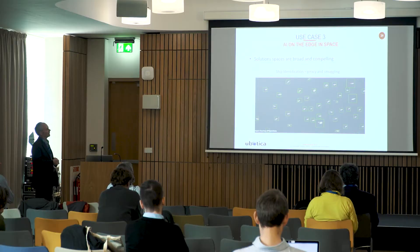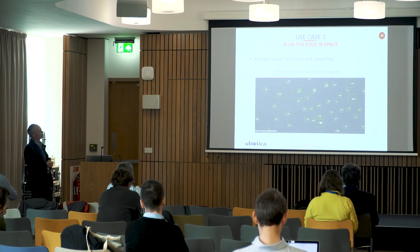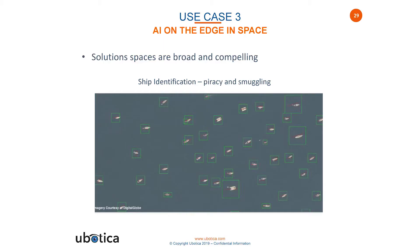Here's one example of an application from space: detecting ships at sea. Applications include piracy detection, smuggling, and refugee detection.